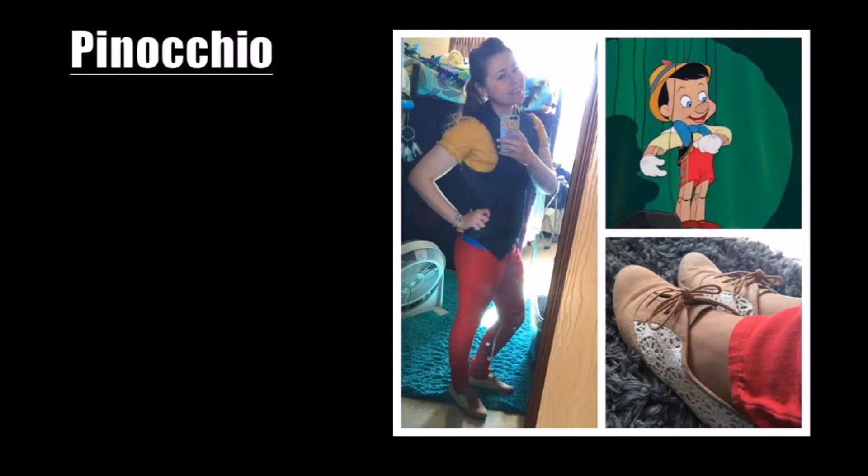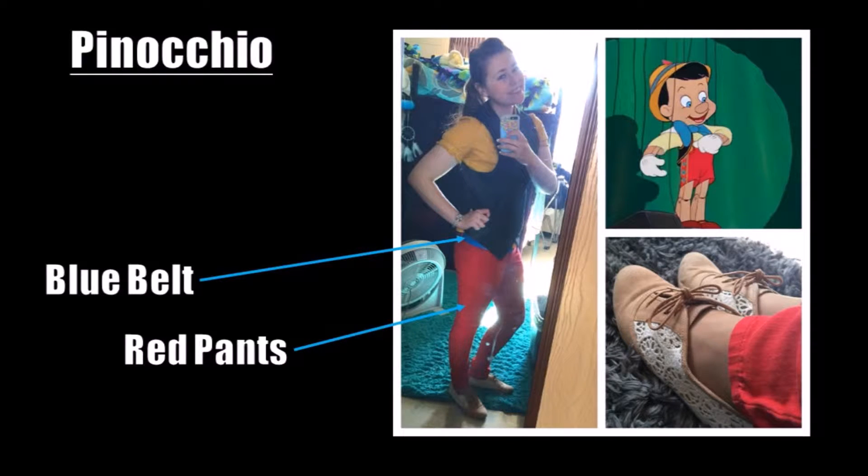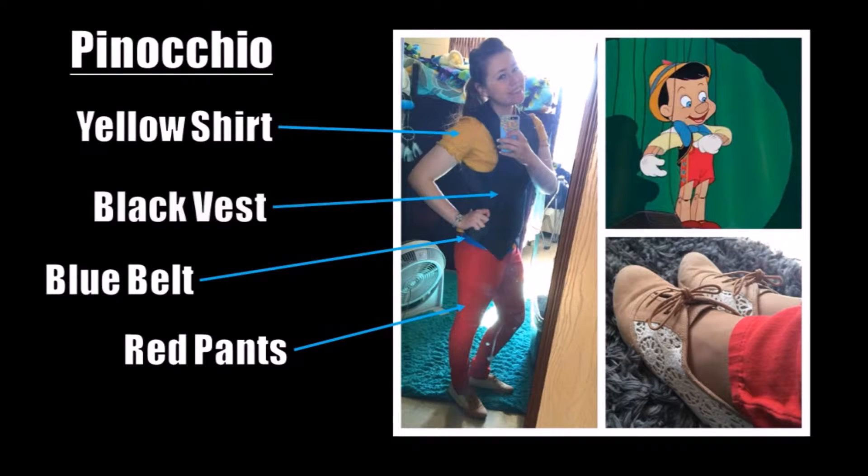Pinocchio is one of my favorite Disney Bounds to wear around my college campus. This bound incorporates bright colors that somehow all work together for a very unique outfit. My red pants are accented by a bright blue belt, and on top I've got a yellow shirt and the black vest once again. Finally, I found these great tan Inleys Oxfords at Payless Shoes, which are great for a long day in the Disney parks or simply a walk from class to class.